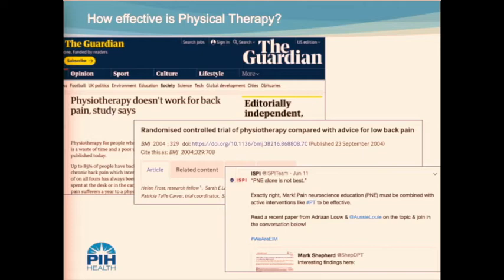The ISPI team tweeted on 6-11-19 that pain neuroscience education (PNE) must be combined with active interventions like PT in order to be effective. The study this was centered around, Lowe et al. in 2019, found that immediately after intervention, low back pain and leg pain improved significantly, but the mean change did not exceed the minimal clinical important difference of 2.0. Active trunk flexion significantly improved with a P value of less than .001, with a mean improvement of 4.7 centimeters exceeding the MDC. Straight leg raise significantly improved with P equal to .002, but mean change did not exceed the MDC.